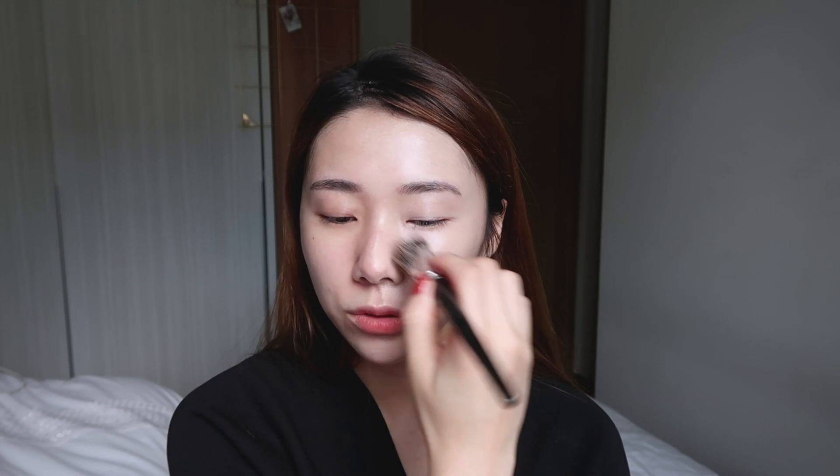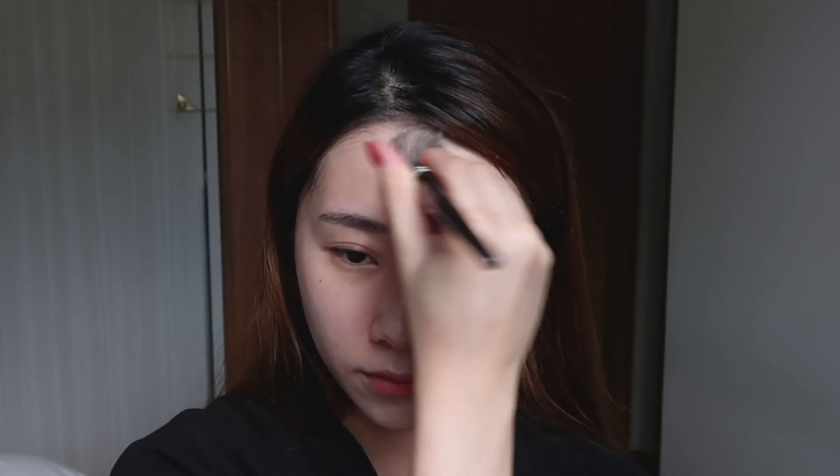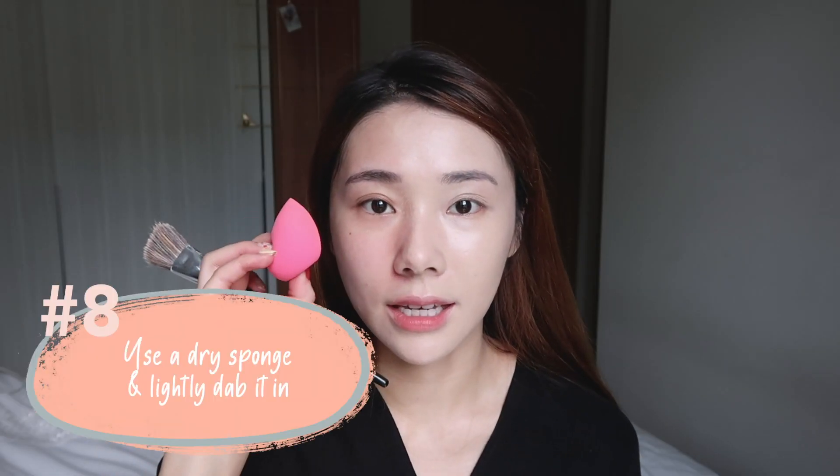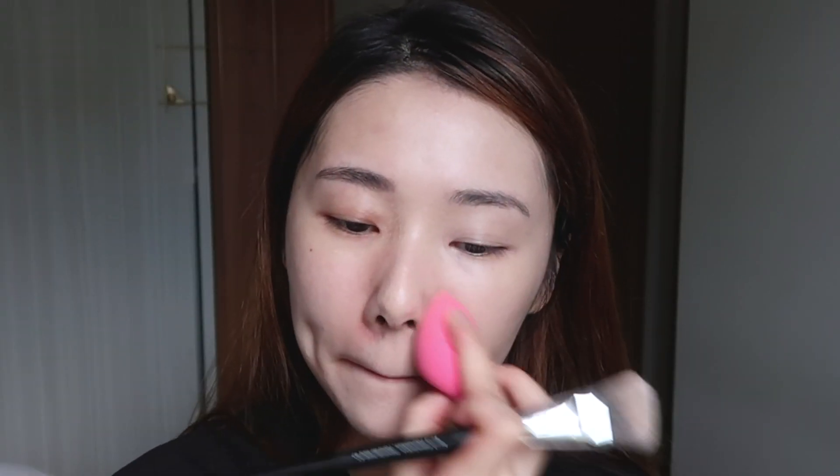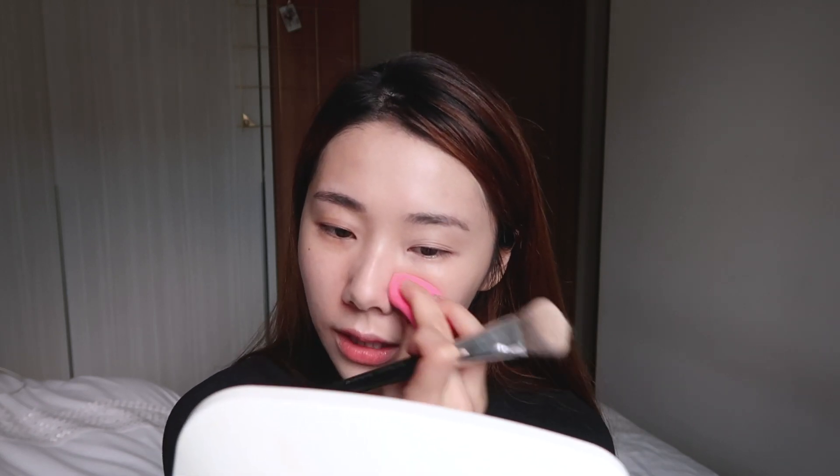You want to just glide it across the skin. I like to press it in and stipple it in so that it gets into the pores as well. Then take a dry sponge and just dab it in. After that, go in again with a second layer on areas that need a bit more coverage, just patting it in with the sponge.